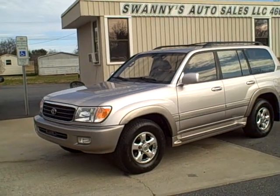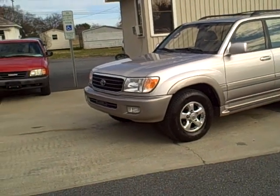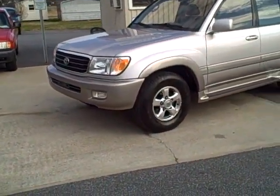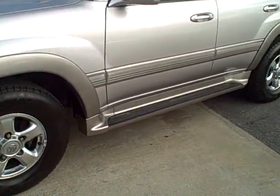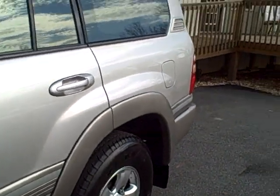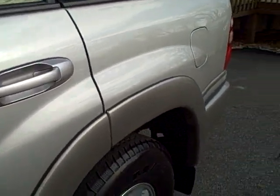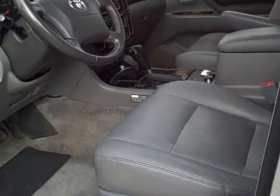Hi folks, here we are again at Swanee's Auto Sales in beautiful Newton, North Carolina. We've got a 2002 Toyota Land Cruiser, 4x4, running boards, load bearing rack, factory tinted glass, alloy wheels all around. Nice vehicle. Leather interior,